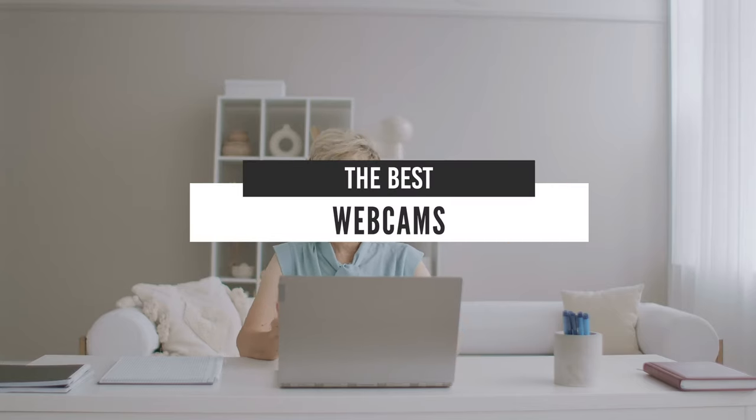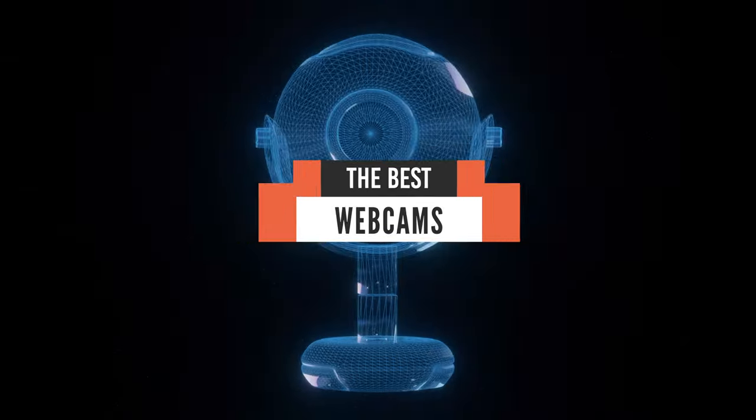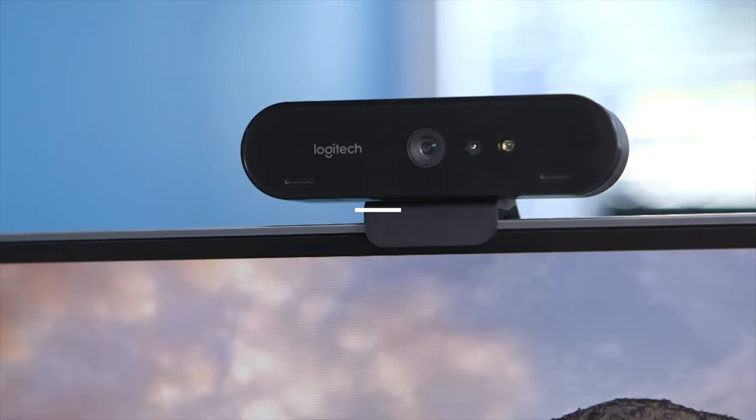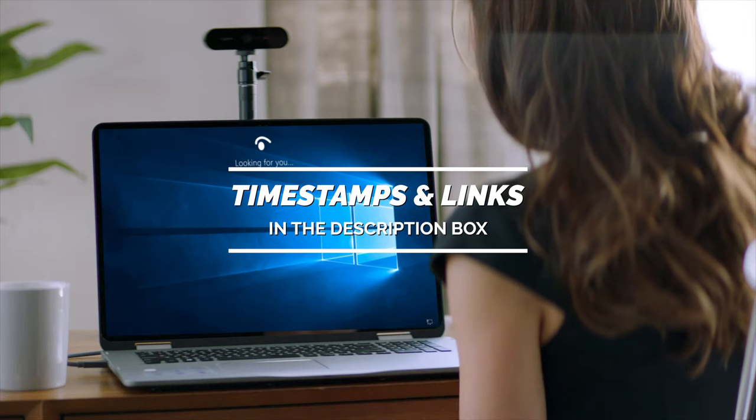Hello everyone. Today, we'll take a look at the best webcams in the market for 2021. I made this list based on my personal opinion and I'll try to help you find the right one for your needs. To see the most up-to-date prices and find out more information about these webcams, you can check out the links in the description below.